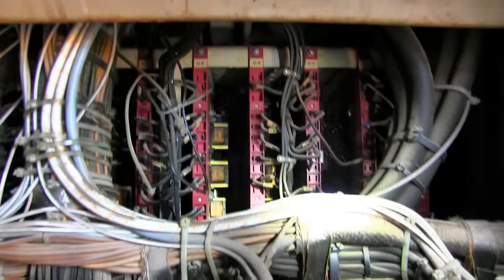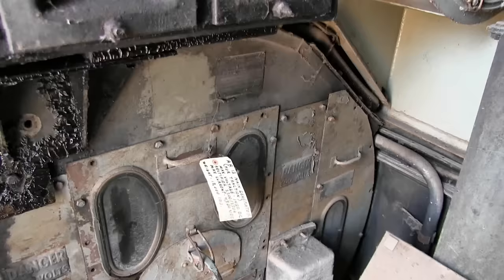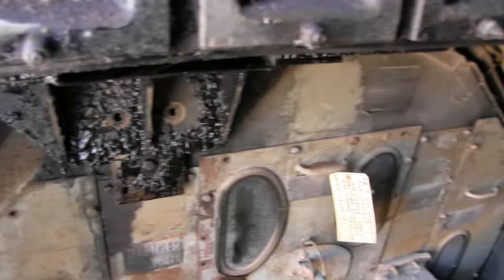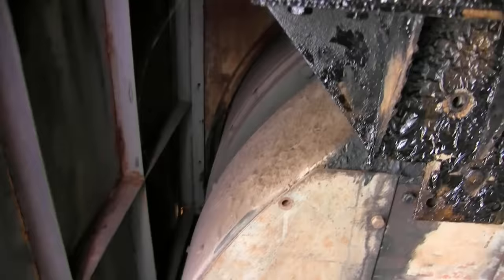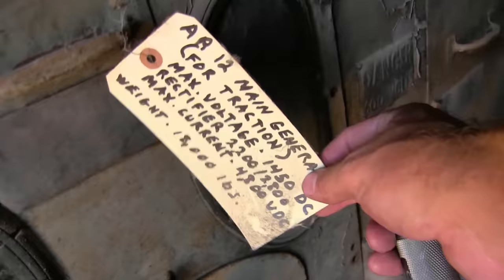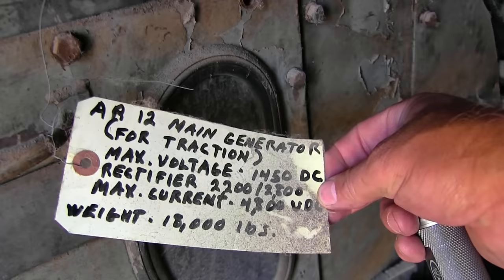And looking at the back of the control modules, which I'll explain later. This is the AR-12 main generator. The generator produces electricity for the traction motors. You can see the cables coming out there. Someone left us some little notes — the AR-12 main generator: maximum voltage is 1450 DC, maximum current is 4800 amps. It's 18,000 pounds or 9 tons — and he's right on the money there.